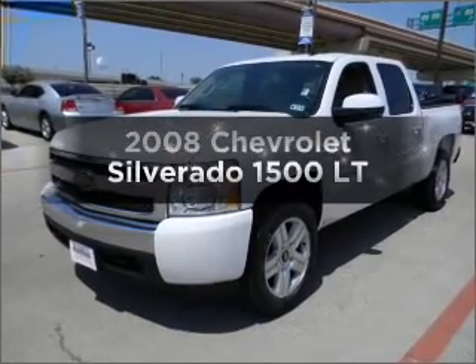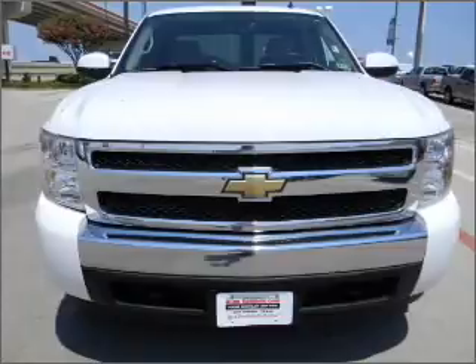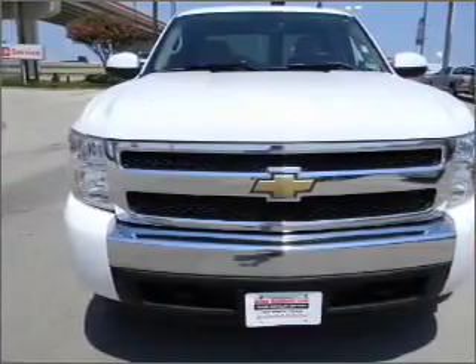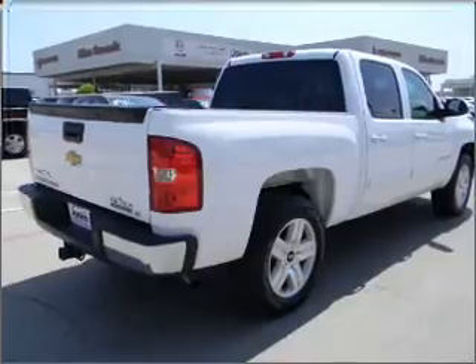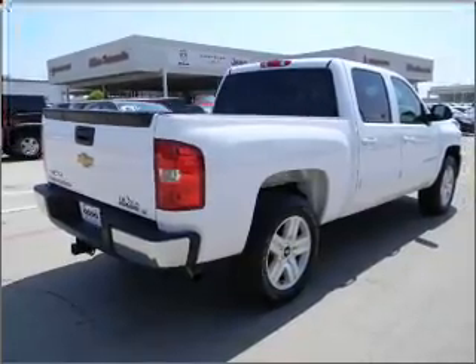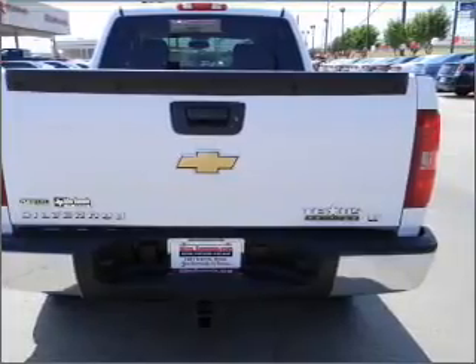Get noticed in this 2008 Chevrolet Silverado 1500. If you're looking for an automobile with great attributes, look no further. With a powerful 8-cylinder engine connected to a smooth shifting automatic transmission. Stand out from the crowd with premium wheels. Brake safely with the Anti-Lock Braking System.